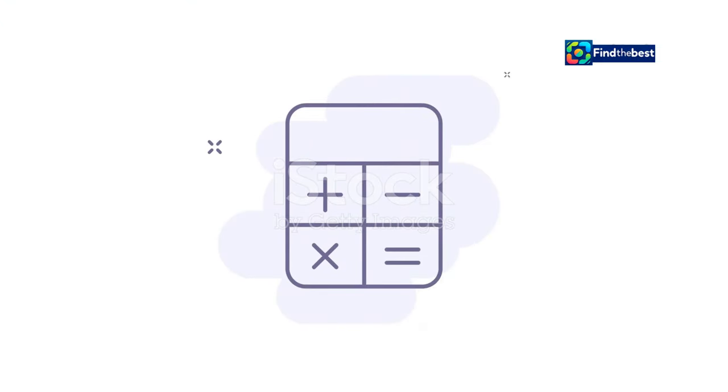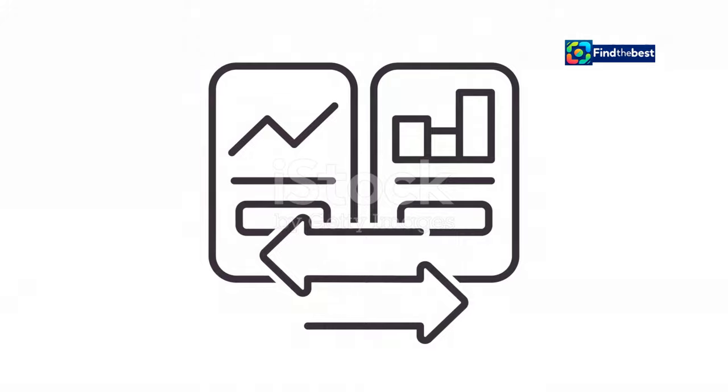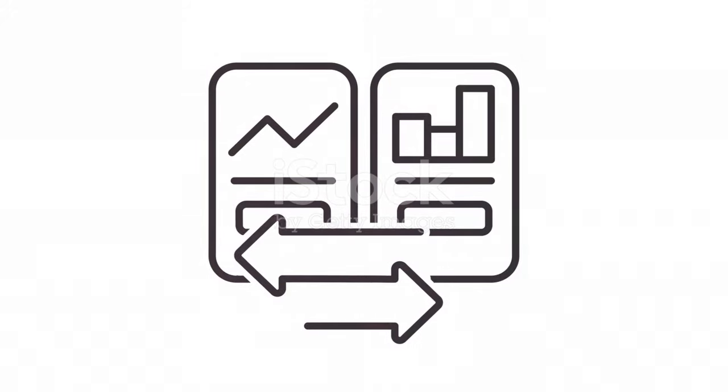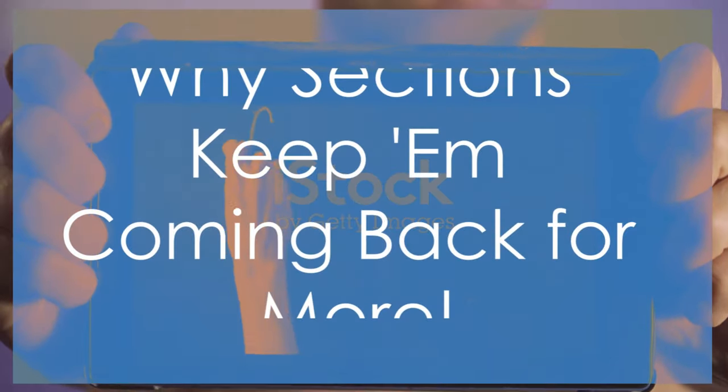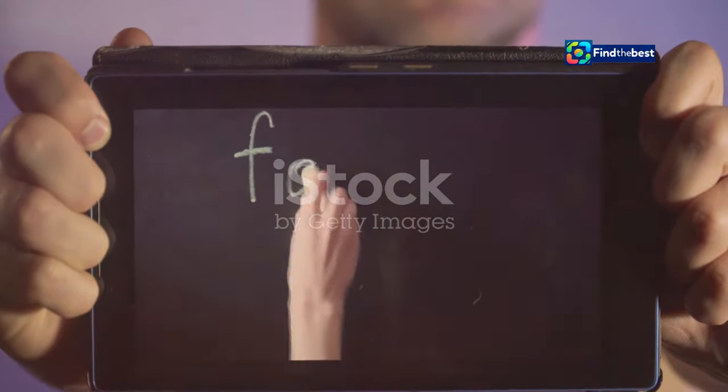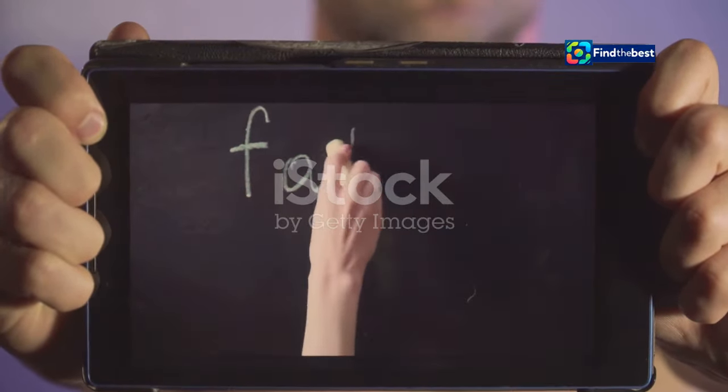So we've hooked our viewers, but how do we keep them from jumping ship before the good stuff happens? Breaking it down — why sections keep them coming back for more.